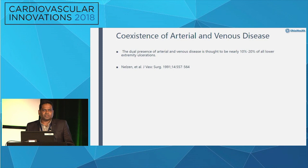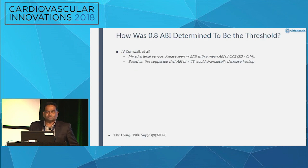Coexistence of arterial and venous disease is thought to be up to 20% of all lower extremity ulcerations from a 1991 study. The widely cited rule of not applying compression if ABI is less than 0.8 actually originates from a nursing study published in 1986. They found that 22% of mixed arterial-venous non-healing ulcers had an ABI of 0.62, and recommended 0.75 as a cutoff — since then, the 0.8 threshold caught on.